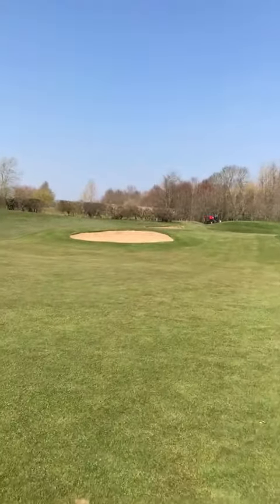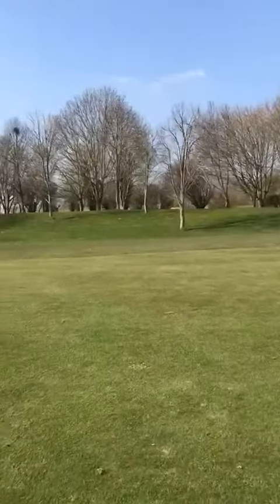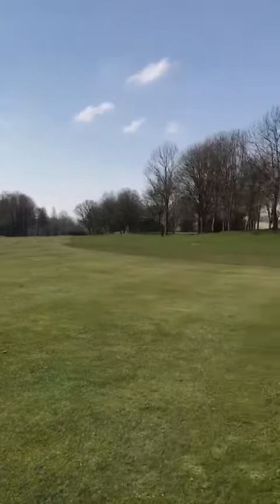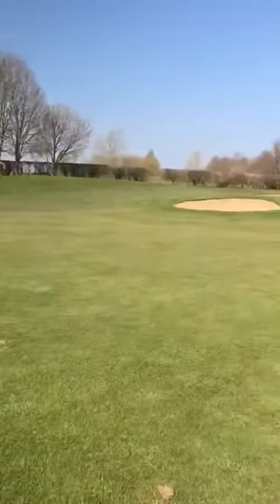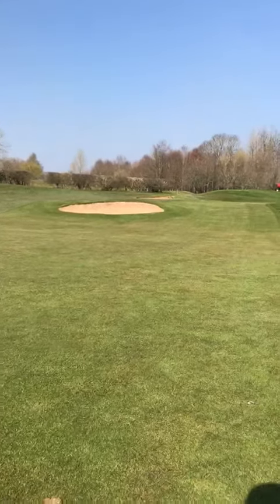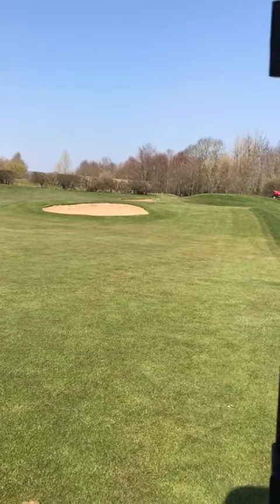And into the seventh green just here. Like I said guys, just doing something a little bit different today so you can see how hard the guys are working out on the golf course, and again all prepared.